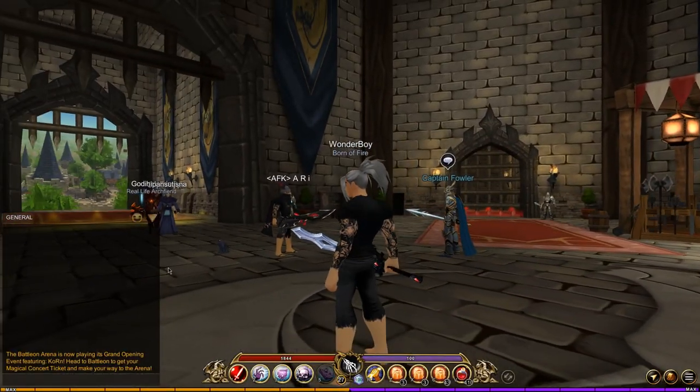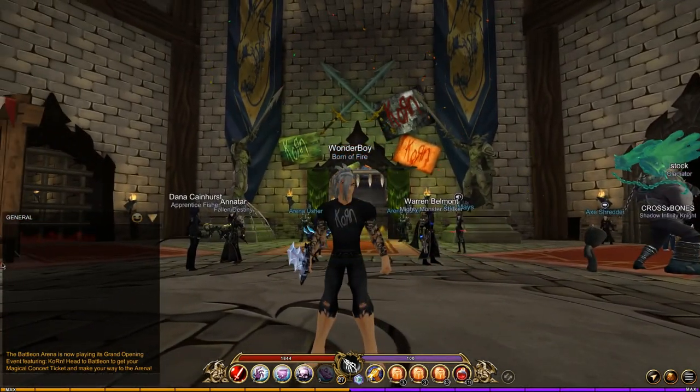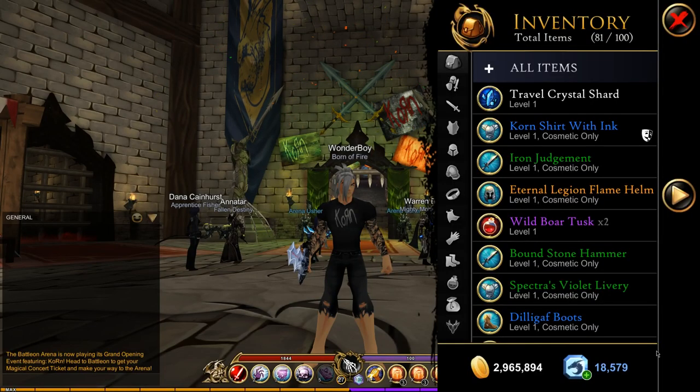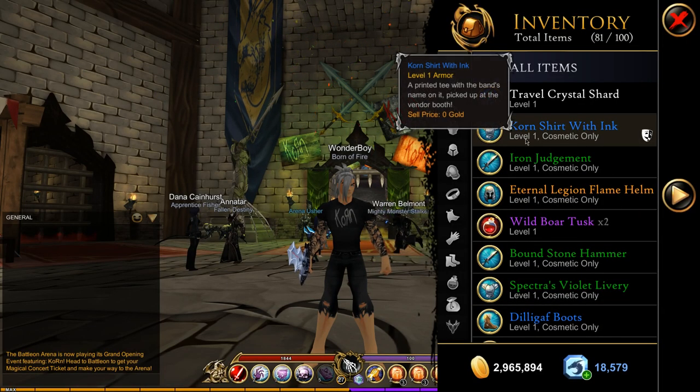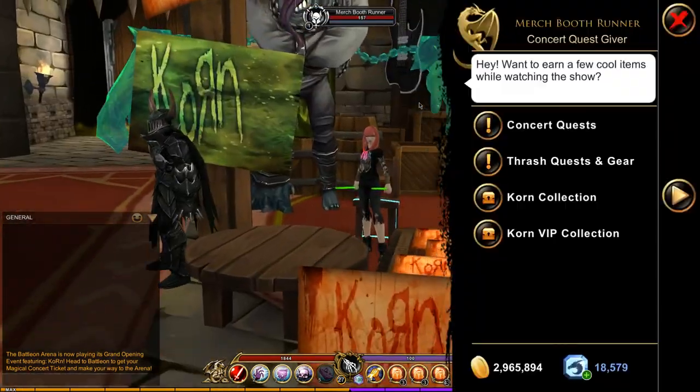Now I'm wearing it at the moment. I'm actually only wearing the outfit, no boots, no gloves — and it's the shirt with ink. So if I go to my inventory, there we go: corn shirt with ink. Now it doesn't matter what tier or what level pass you get, you can get these in both of the shops.